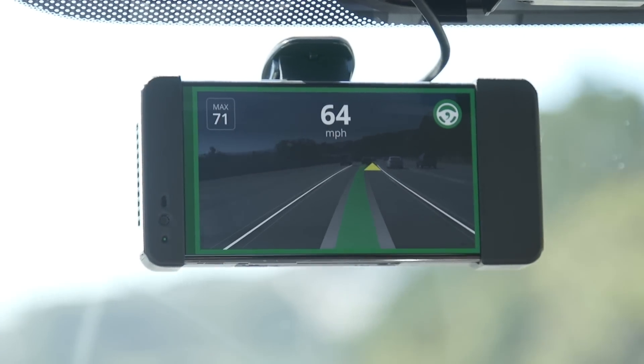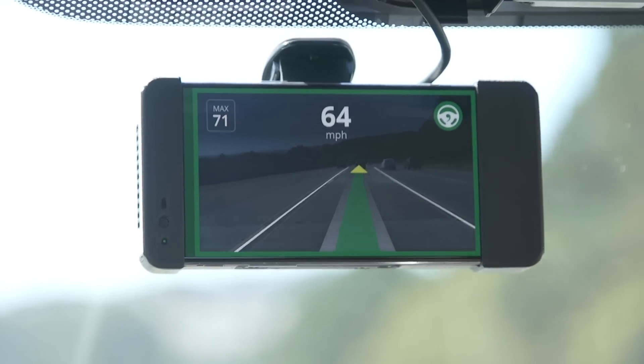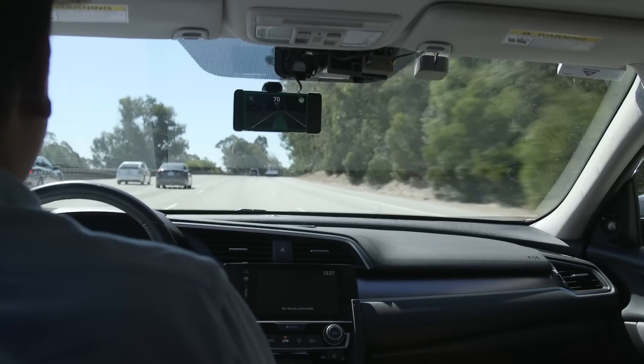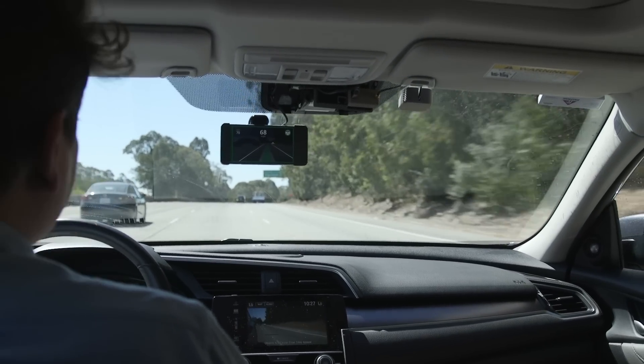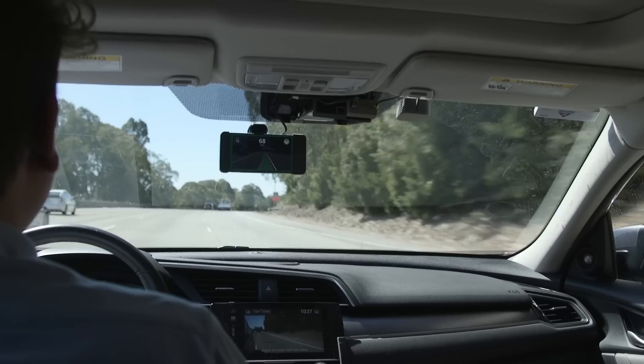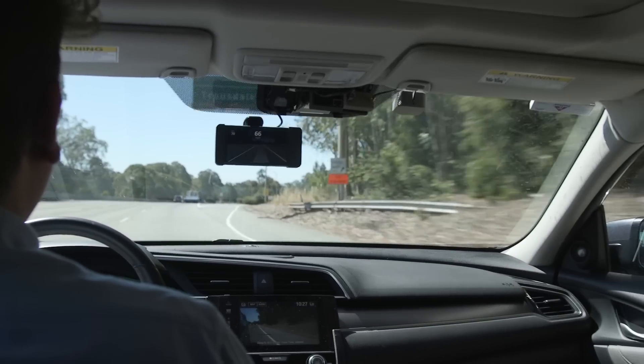Never once was I nervous about how the AI system was functioning. There were no abrupt changes in speed, lane changes, or other hiccups. The only time I had to take over control was when I exited the freeway. Honestly, this driver assist system drives better than I do, even in heavy stop-and-go traffic.